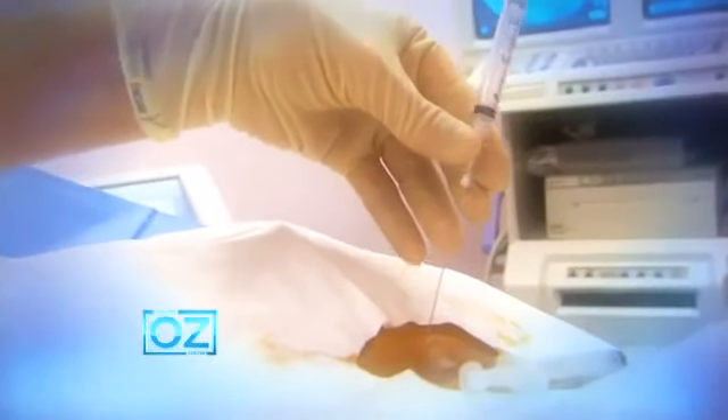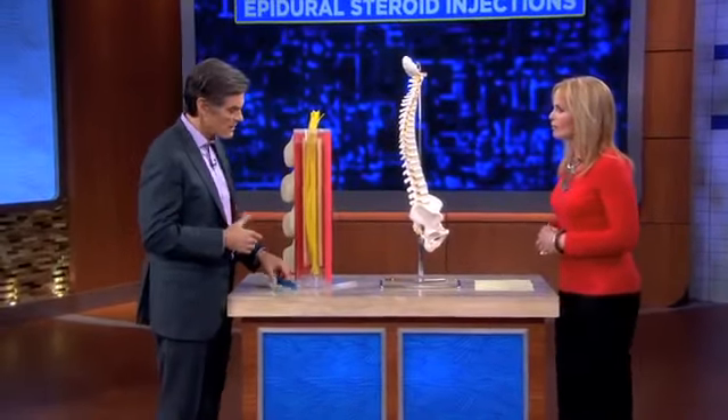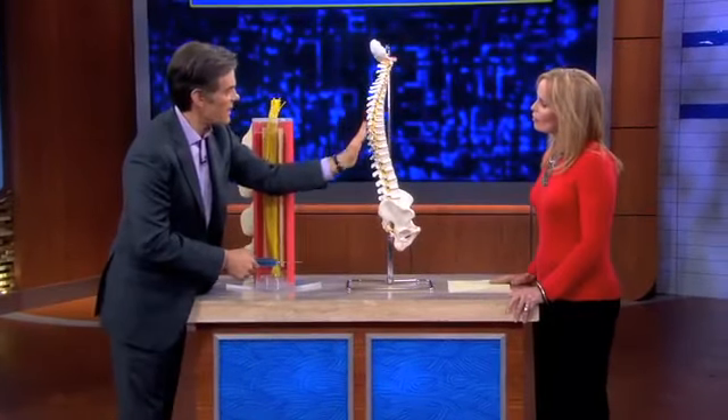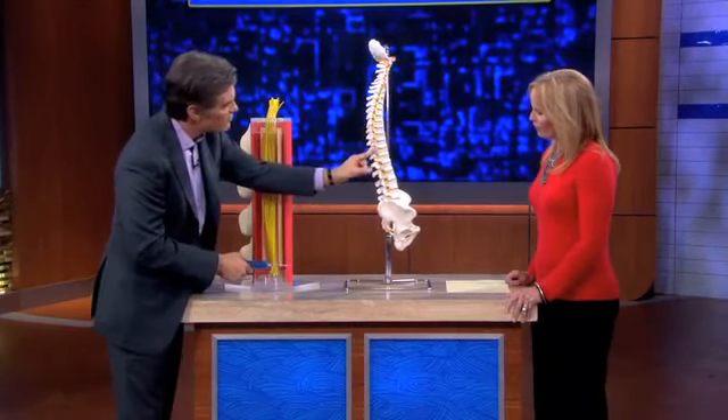Which makes you wonder: could epidural steroid injections for back pain hurt more than they help? I am flabbergasted watching that investigation. Let me explain why this is a big issue — why these shots aren't as safe as folks are making you believe. Here you have the spinal column. This is the back with those little bony processes you can feel if you touch there, and you have little nerves coming off.